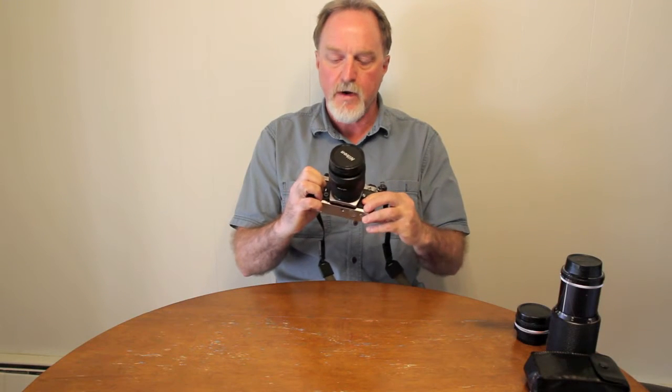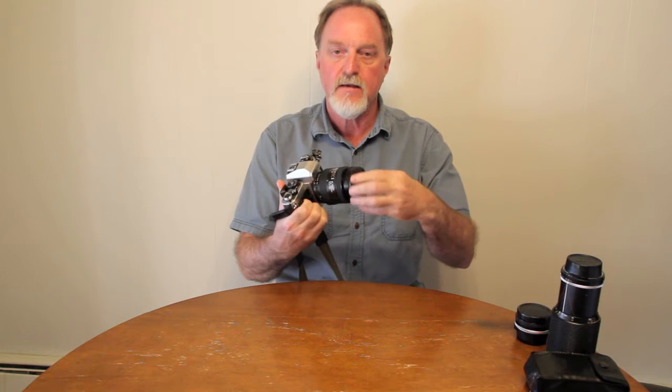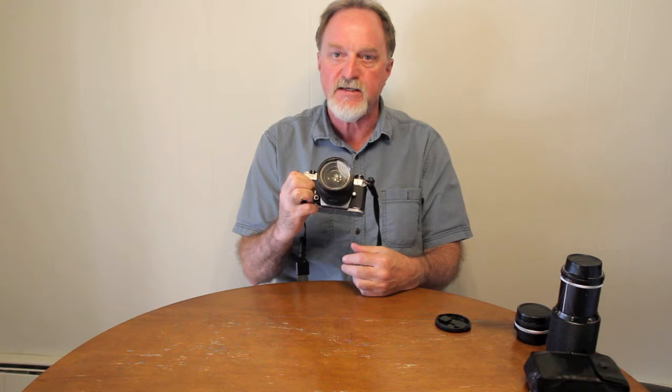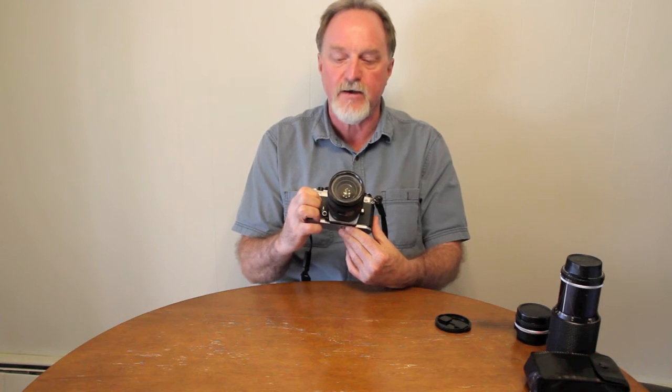Hello everybody, our next camera is the Nikon FA. It was officially manufactured from 1983 to 1987, although they were still available new until 1989. Also introduced in 1983 were the FE2 and the FM2N, so it was a pretty productive year for Nikon.